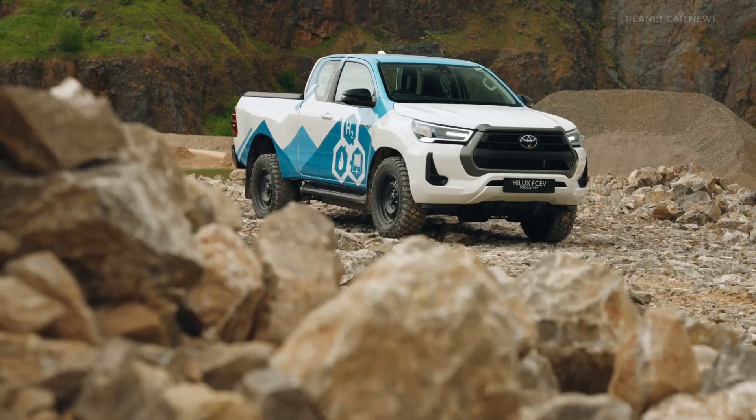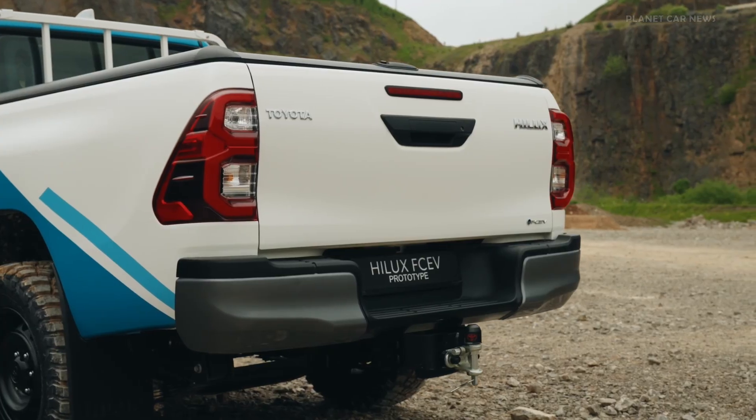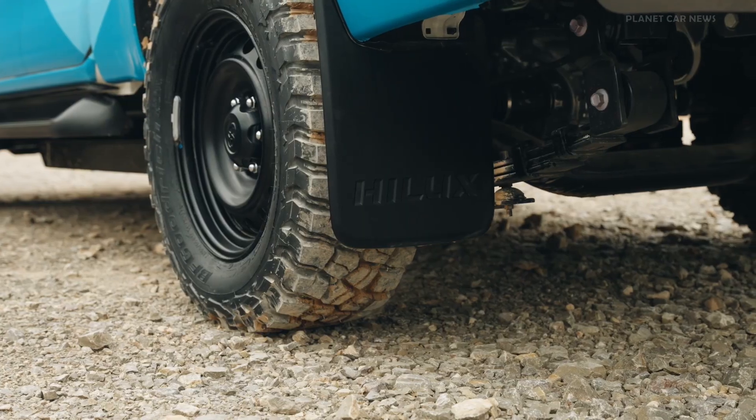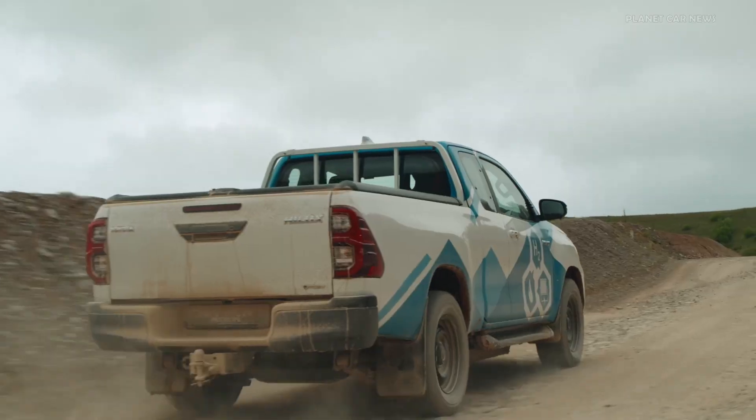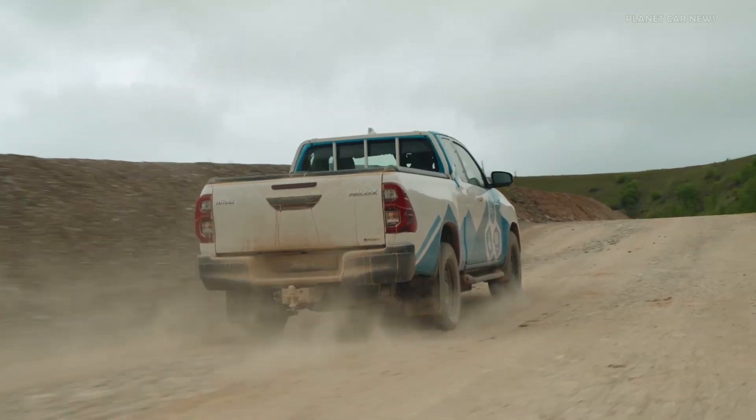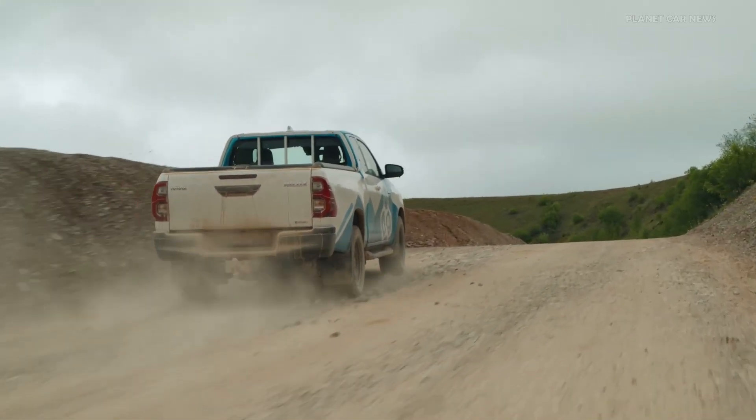The fuel cell Hilux has an expected driving range of up to 600 kilometers, further than might be achieved with a battery electric system. Thanks to hydrogen's lightweight nature, a higher payload and towing capability can be achieved compared to other zero-emission alternatives.